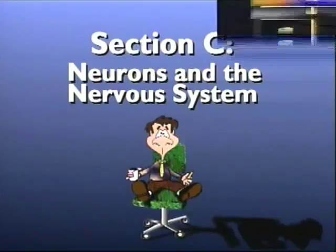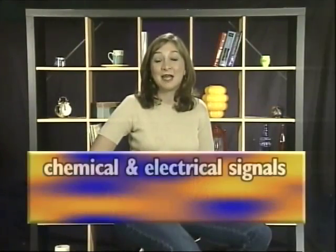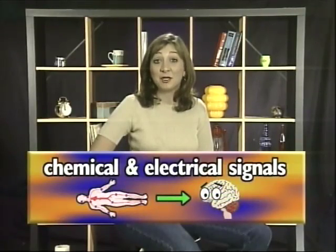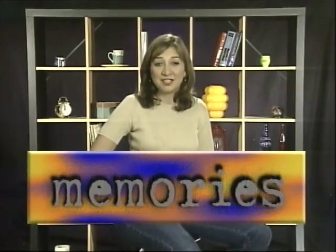Neurons and the Nervous System. Your nervous system carries chemical and electrical signals from your body to your brain and from your brain to your body. Before we can understand our actions, memories, and feelings, we need to understand how information from the environment gets into our bodies and how our bodies process it.